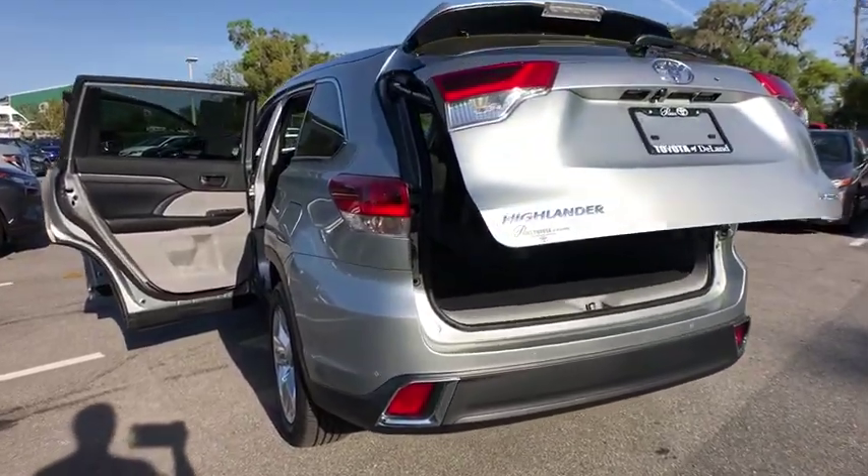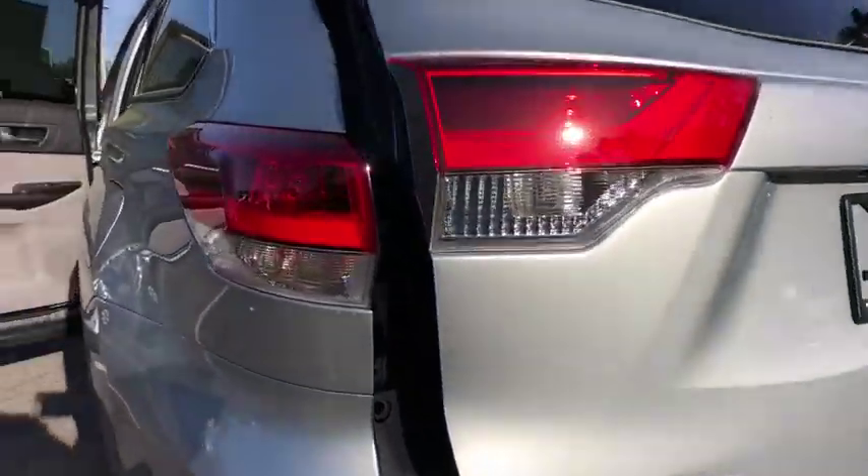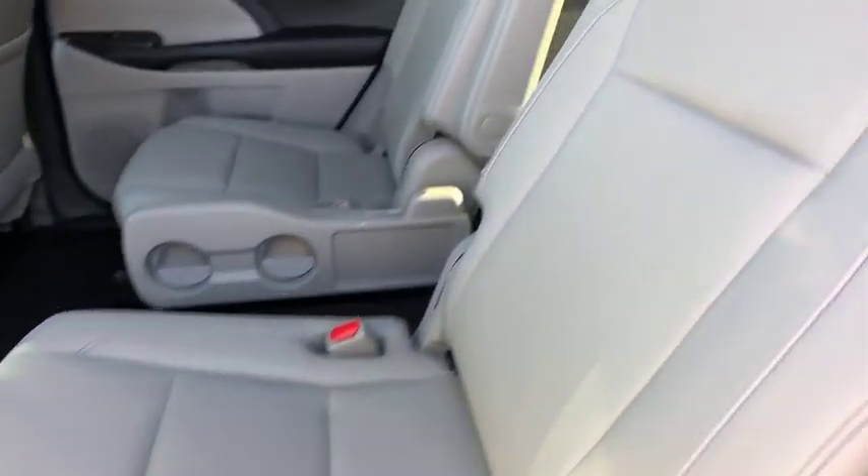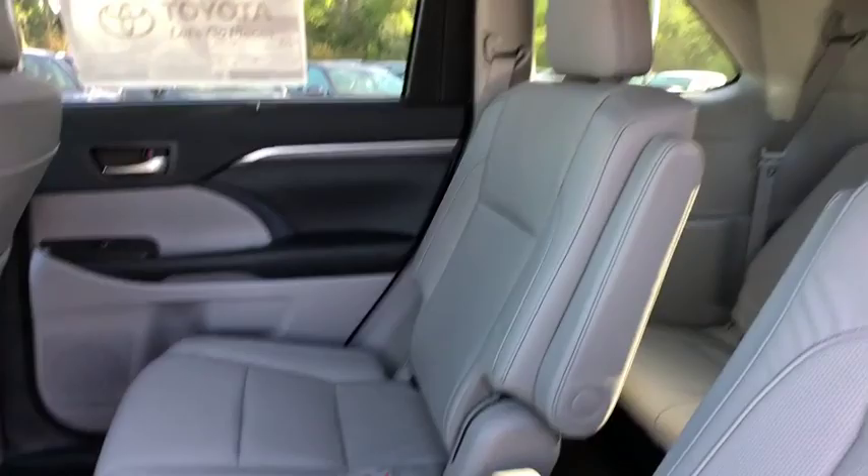Leather wrapped steering wheel, Bluetooth, power steering, adjustable steering wheel, hard disc drive media storage, cruise control, auto dimming rear view mirror, keyless start, four wheel disc brakes.